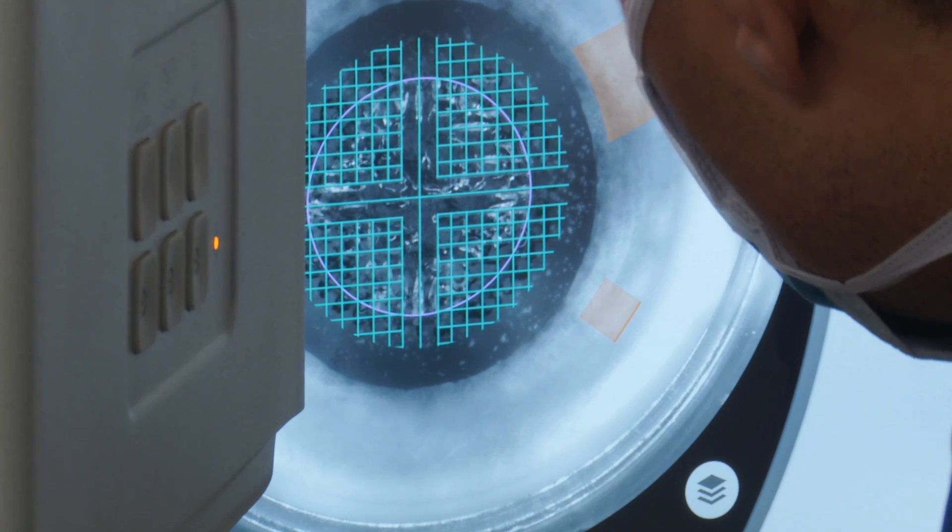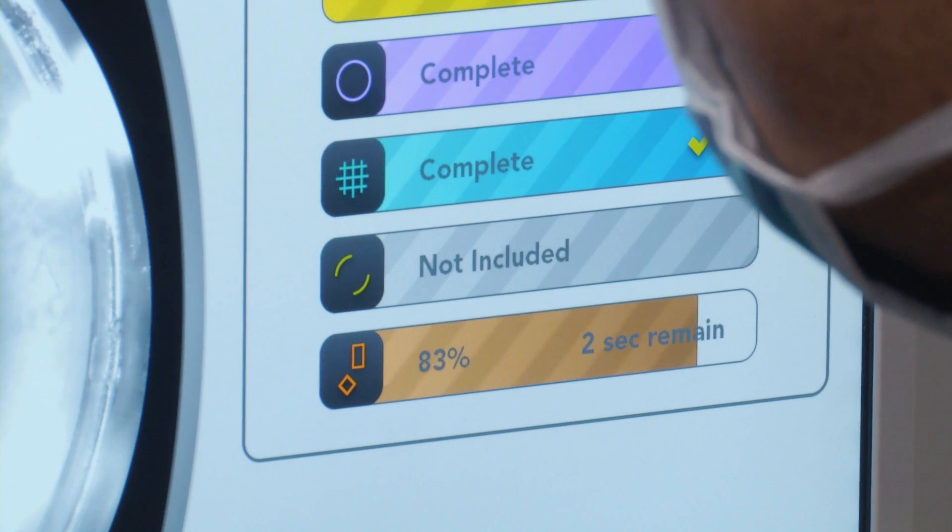As a surgeon, I want to be able to provide the most predictable and accurate results for my patients. And we're making your corneal incisions.